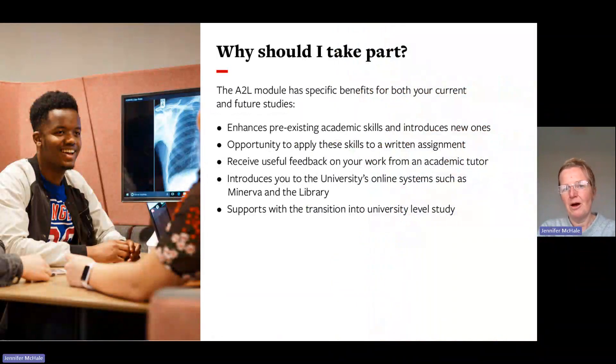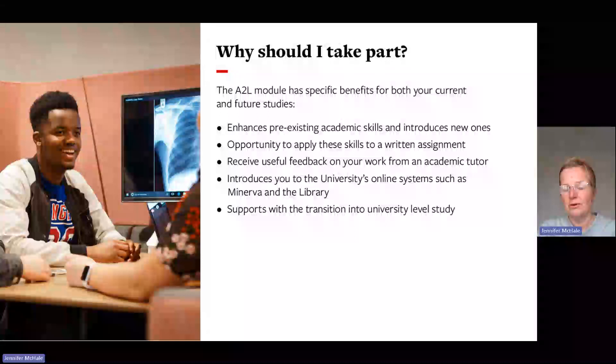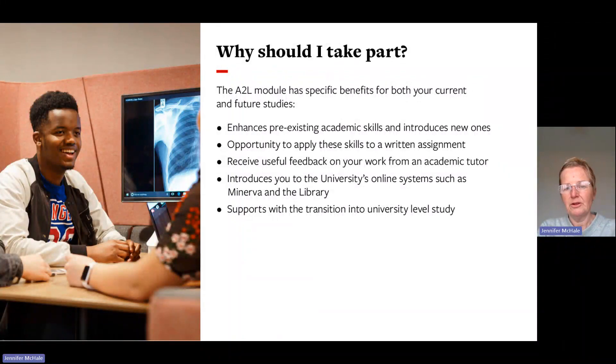So why should you take part? The Access to Leeds module has specific benefits for both your current and future studies here at the University of Leeds. It gives you the chance to enhance pre-existing academic skills and introduce you to new ones, apply these skills to a written assignment, and receive useful feedback from an academic tutor. It also introduces you to the university's online systems — Minerva and the library — and supports your transition to becoming a university student.